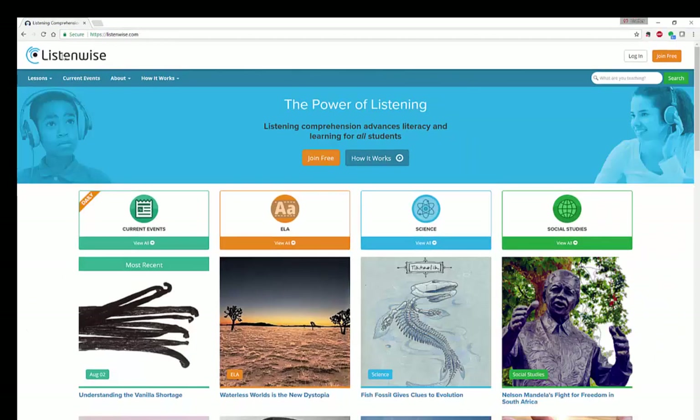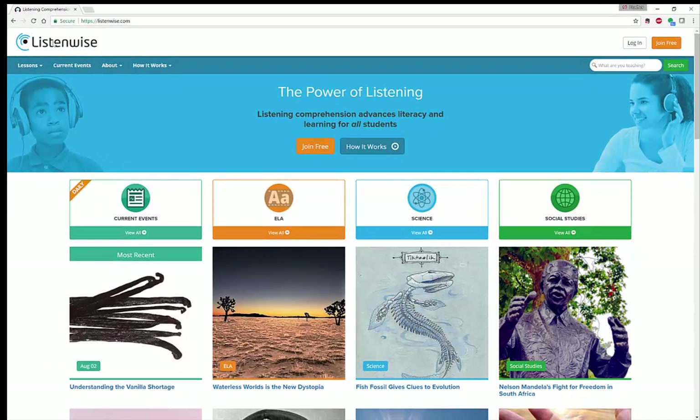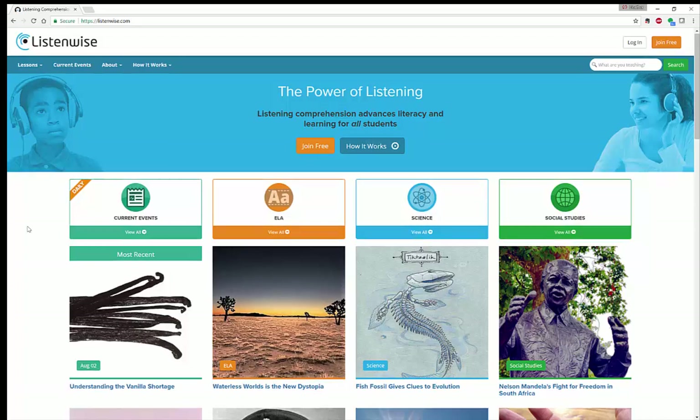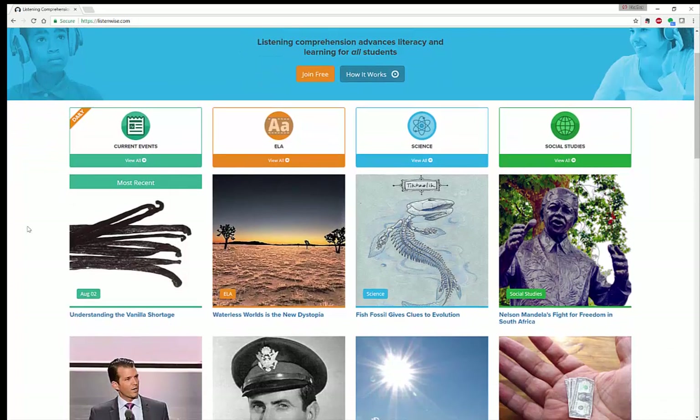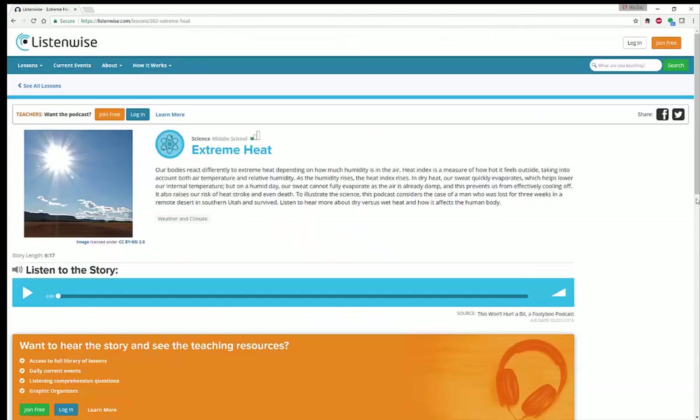So let me show you quickly how to use ListenWise — it's actually pretty easy to use. Looking at the different tools they have, let's say I wanted to use the science one on Extreme Heat. When you click on Extreme Heat, you're going to see Listen to the Story. They have short stories, usually somewhere between five to eight minutes.